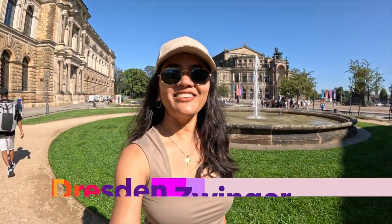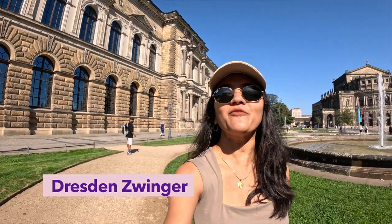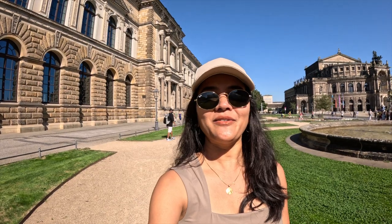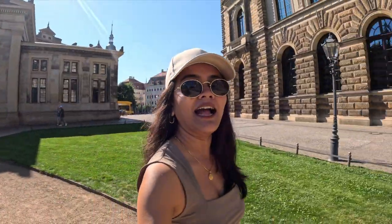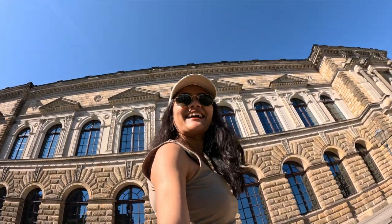We have made it right in front of the Zwinger, which was just five minutes walking distance — about 500 meters — from our hotel. The entry ticket for the Dresdner Zwinger is 10 euros, so we're going to buy a ticket and get inside this beautiful iconic building.